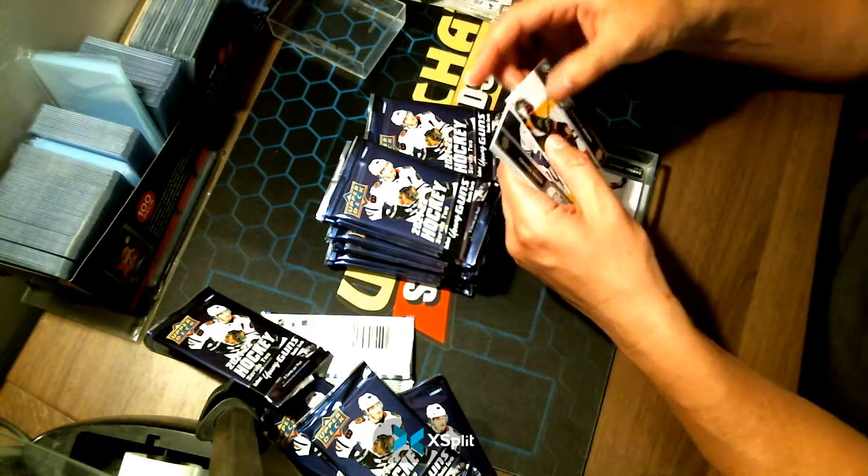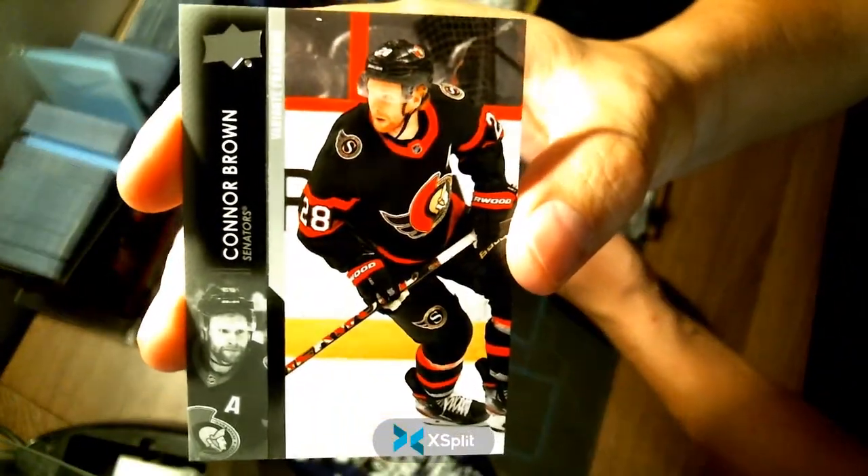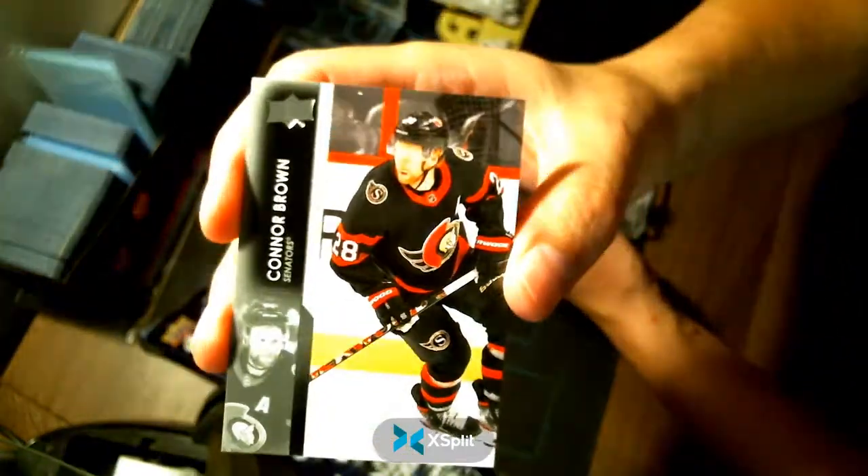Our upside-down variant is a Connor Brown for your Ottawa Senators. Congratulations Ottawa.